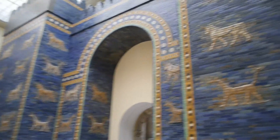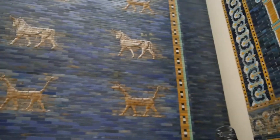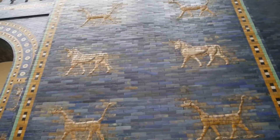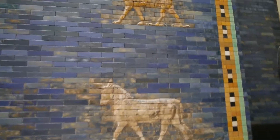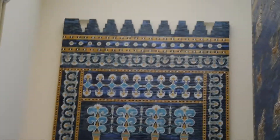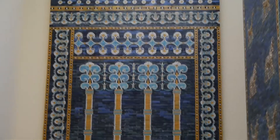There's the Ishtar Gate, and these are the frescoes that were on the wall when you walk into Babylon. The exhibit said that there's a larger one, and this is actually the smaller one. They could only erect the smaller one in the museum, and they said that this is a composite of the original bricks.